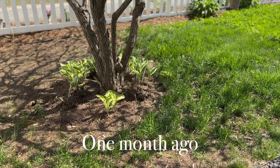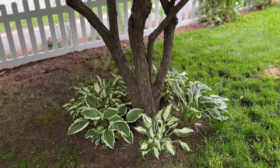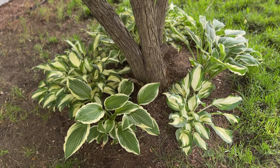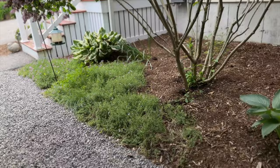I received a bunch of divisions of hostas from my neighbor. I popped them in around this hydrangea tree. I wasn't expecting them to fill in like they did, but they are very happy where they are. I believe these may be fire and ice hostas and I planted them in the alternating pattern. You'll see the one right there is cream in the center with the green on the outside, and then alternating with the green in the middle with the white on the outside.